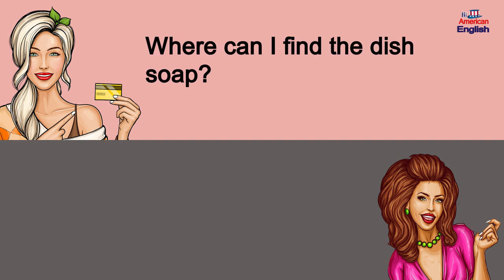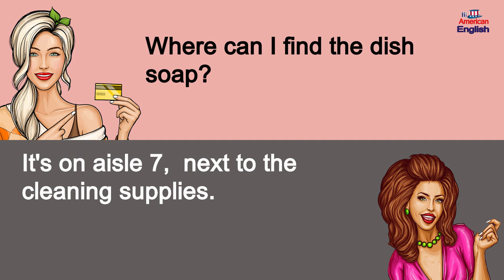Where can I find the dish soap? It's on aisle 7, next to the cleaning supplies.